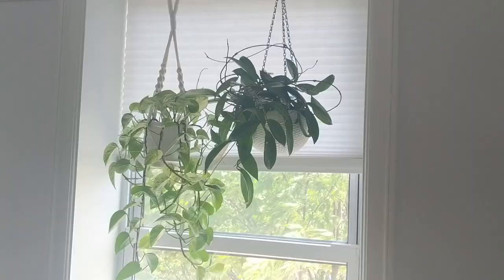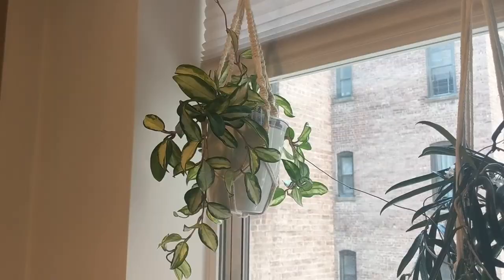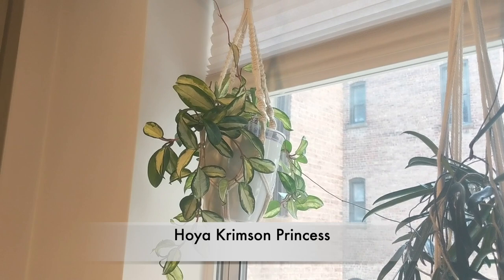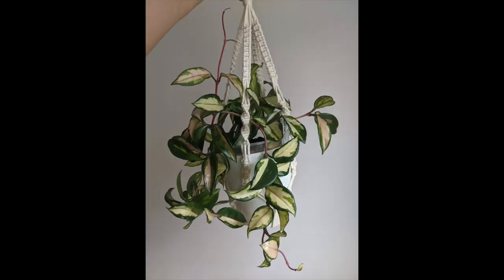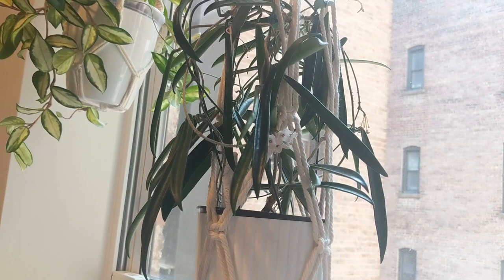Hoya have really grown on me and I hang them in my kitchen, my bedroom, and my living room. I've been moving them away from my grow shelves and onto my windows — they seem to be happy. This is an east-facing window. In my kitchen I have a couple more Hoya. This one is my Hoya Crimson Princess in a south-facing window, but there are buildings in the way so it doesn't get too much direct sun — just a lot of brightness.